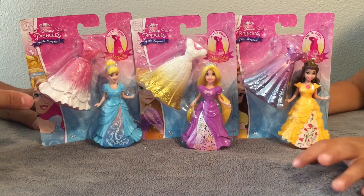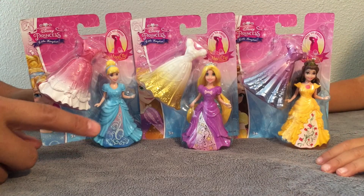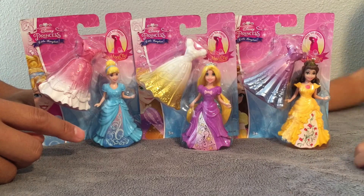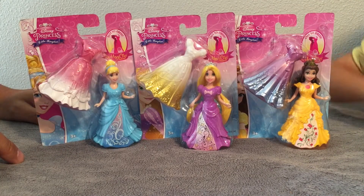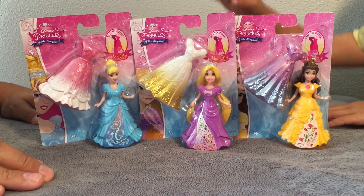So who do we have here today? We have Cinderella, Rapunzel, and Belle. Which one of these is your favorite? I like Rapunzel and Belle. So you like Rapunzel and Belle. Which one do you want to open first? Rapunzel.